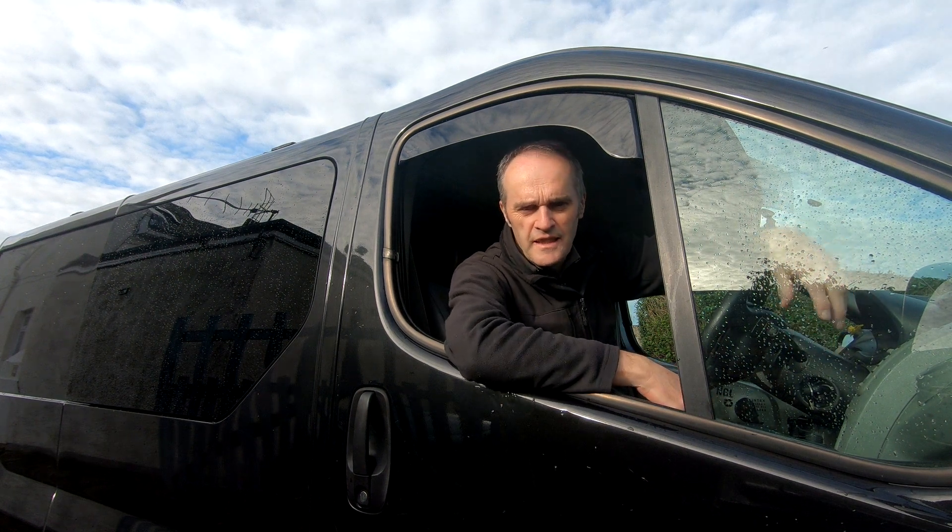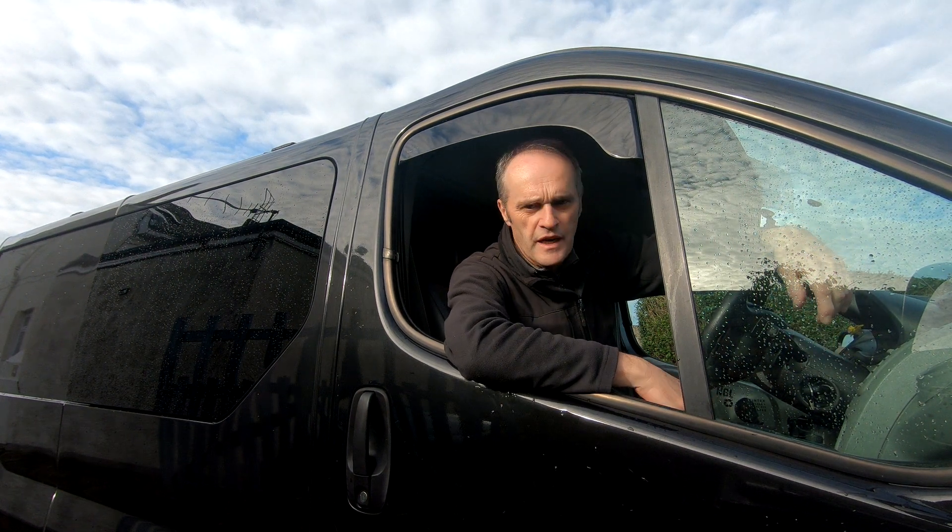Hello and welcome to a new Garage of Dad. Today I'm going to show you my Renault Trafic van — my camper day van.